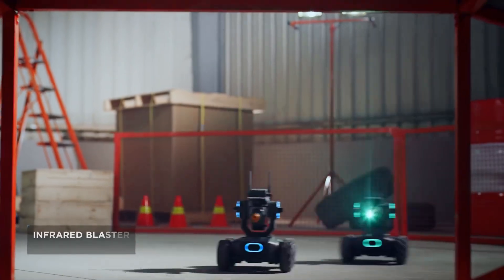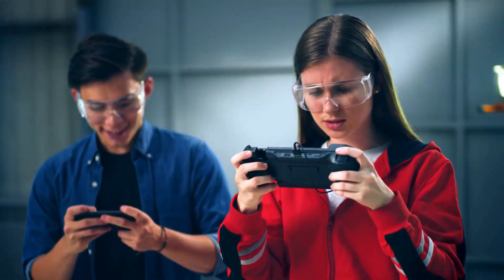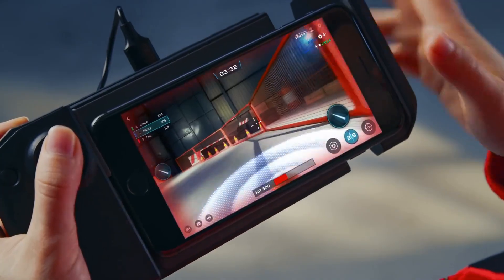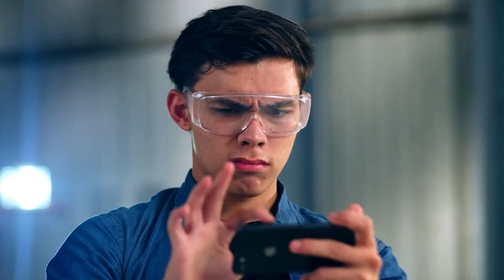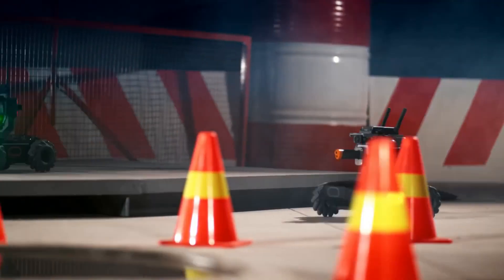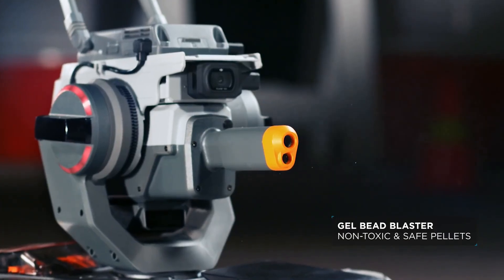On the battlefield, dominate your competition with the infrared beam. Use mystery bonus abilities to get an edge, like this. And if that's not enough, experience real rapid-fire action with the Gelbead Blaster.